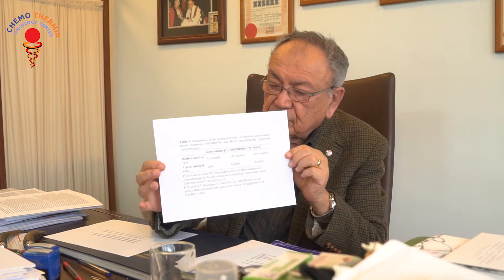In the second row, you see one-year survival rates: gemcitabine at 20%, Folfirinox at 48%, and MSCT, our metabolic treatment, at 82%. So you see how significant it is when metabolic measures are added to standard chemotherapies.